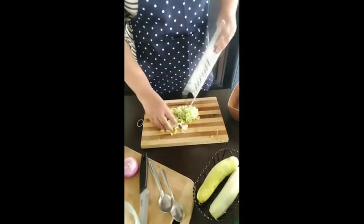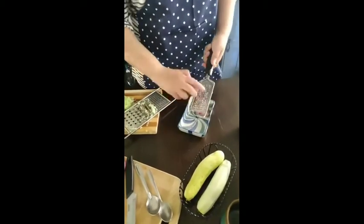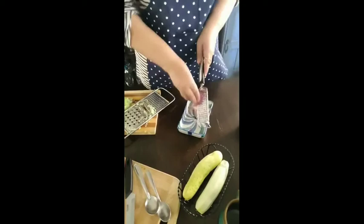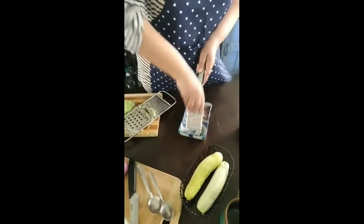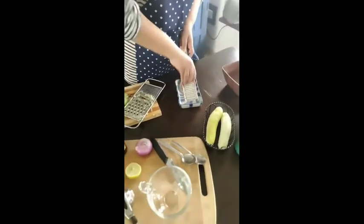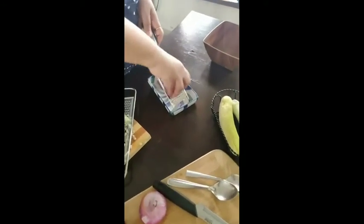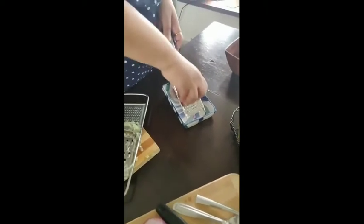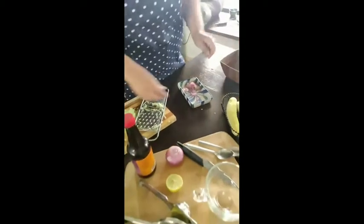This is what you get. Now keep this on the side. At the same time, take one small-sized onion — I have peeled it and grated it. The onion is going to release a lot of juices. Allow the juices to stay; we will need the onion juices. It makes the dressing really tasty.